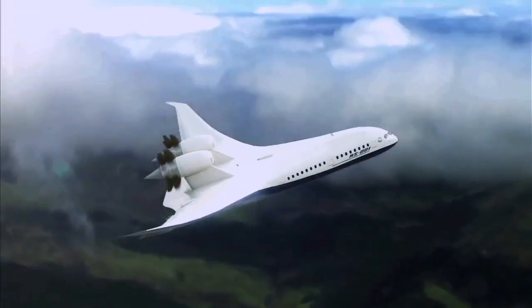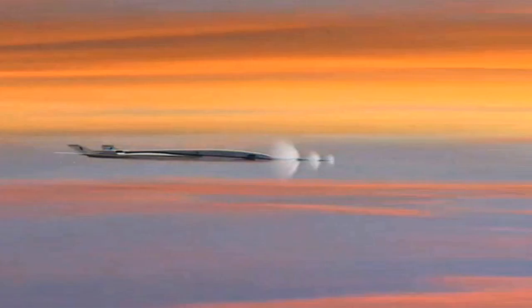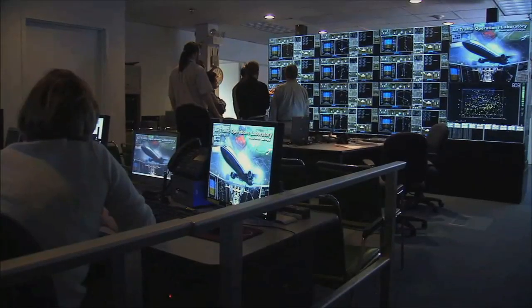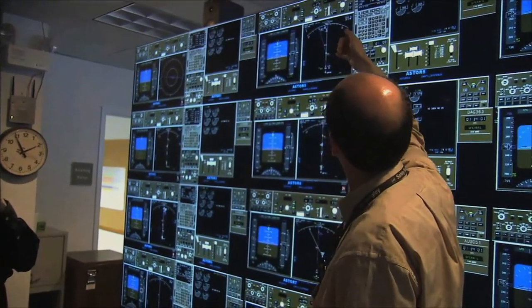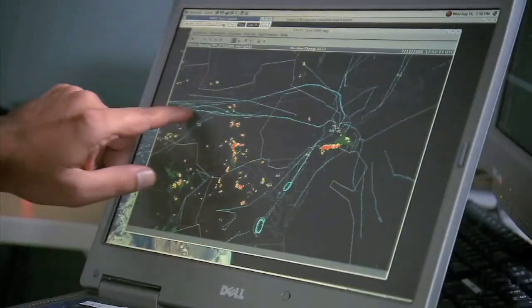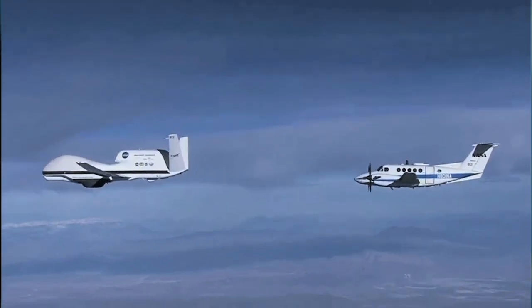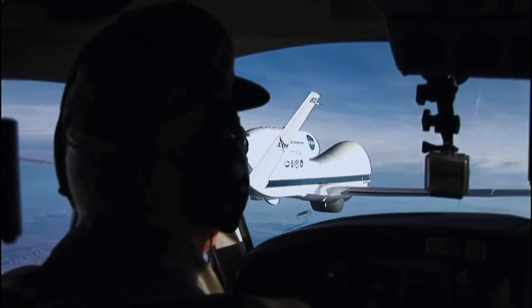This includes unmanned aircraft. It also includes looking at rotorcraft. We're also looking at supersonic aircraft and enabling supersonic flight over land safely and quietly. We're working with the FAA and DOD to look at not only air traffic management, but looking at new flight patterns, including unmanned aircraft coming into the airspace system and doing that safely.